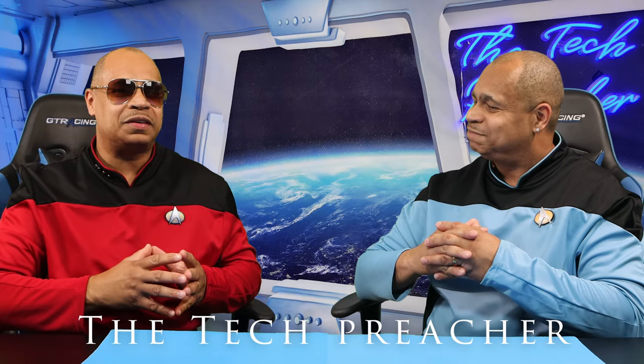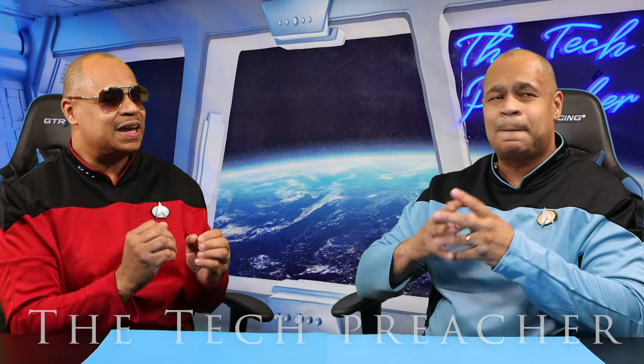What's up everybody, this is Eric the Tech Preacher. I'm here again with the Evil Twin, who's been coming here weekly talking about all things related to tech. I'm gonna name this series 'No Fluff No Passes.' In this episode we're gonna talk about the state of LG smartphones, so sit back, relax, get your popcorn ready.